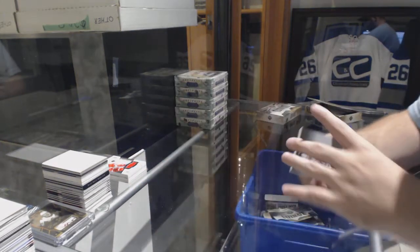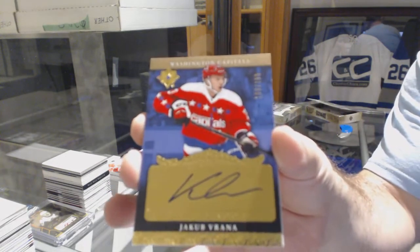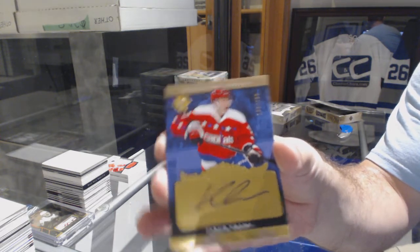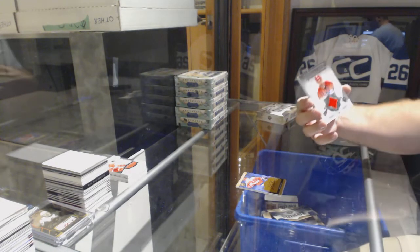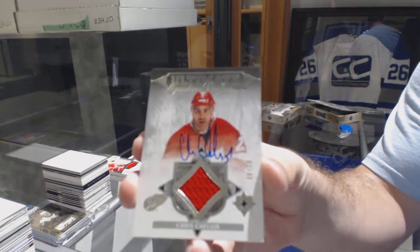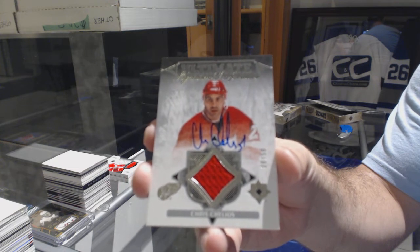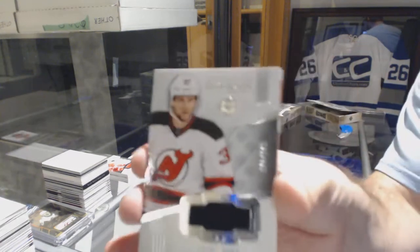For the LA Kings, 99 Drew Doughty. For the Capitals, 199 Verana retro rookie auto. For the Red Wings, number 250 Signature Performers Chris Chelios — jersey auto number 250, Chris Chelios. For the Devils, 249 Pavel Zacha.